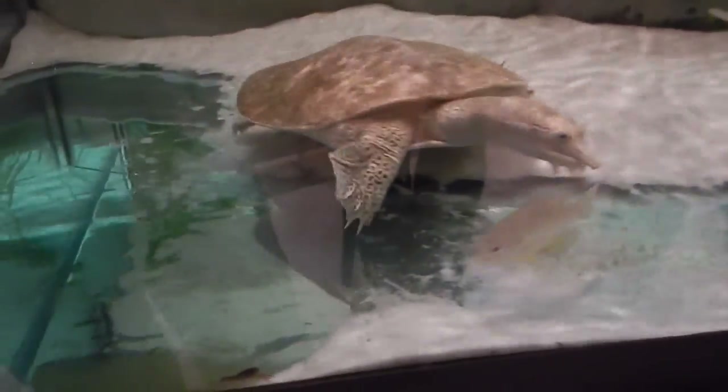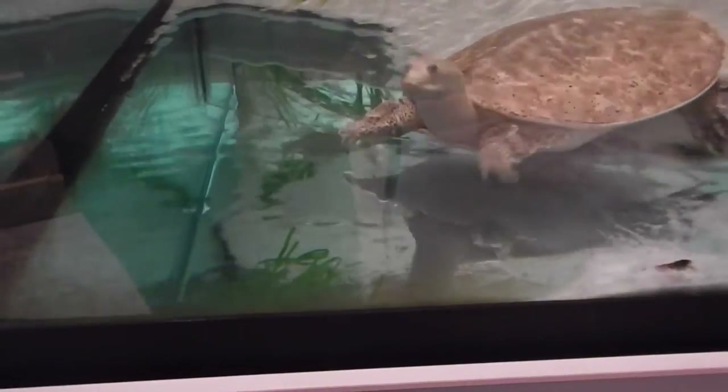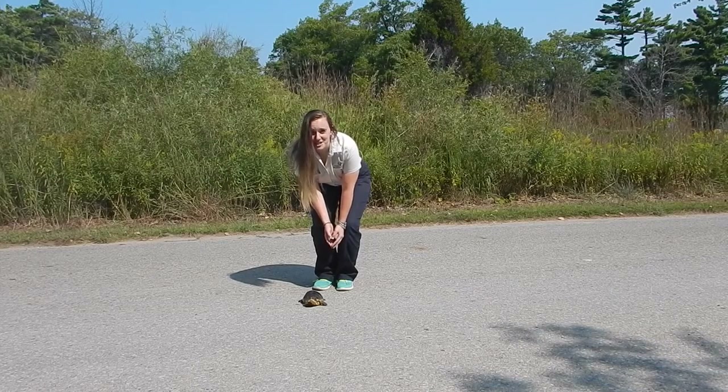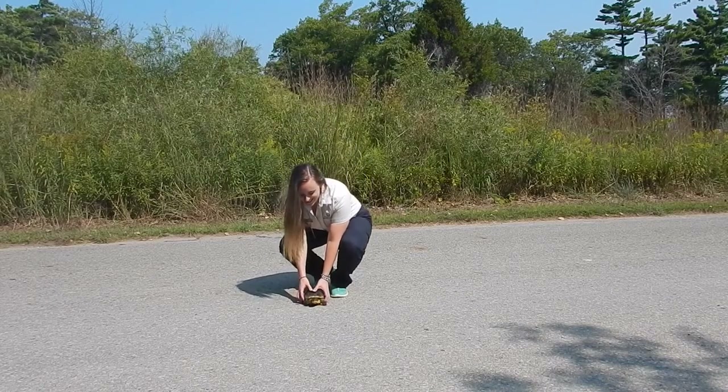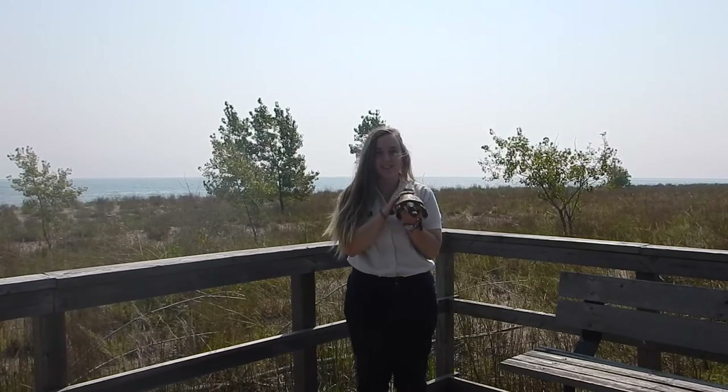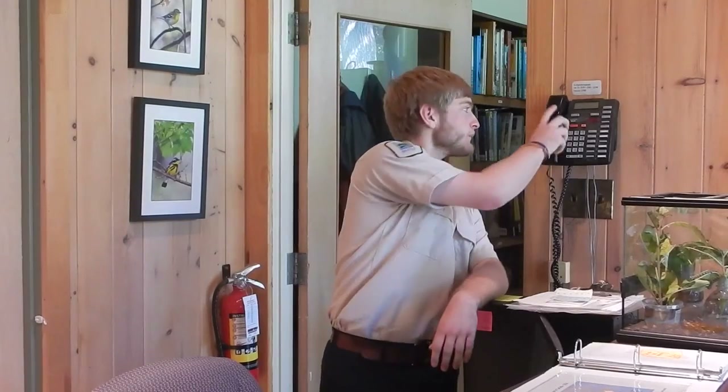All turtle species here in Rondeau, except for the painted turtles, are a species at risk. So what can you do to help turtles like the spiny softshell? Helping them cross the road in the direction that they are going can really help during nesting season. Also, be aware of any turtles around you when boating, and call the Visitor Center to report any sightings you see around Rondeau. Another way you can conserve this amazing reptile is by volunteering with the turtle research team — so call the Visitor Center if you are interested.